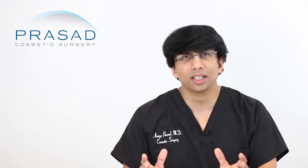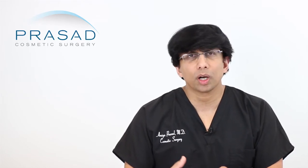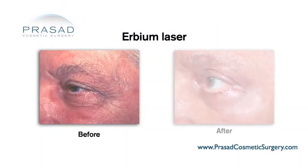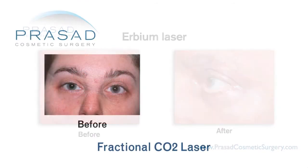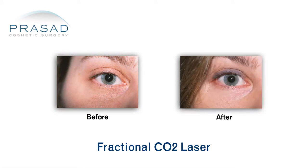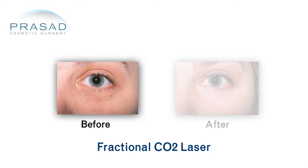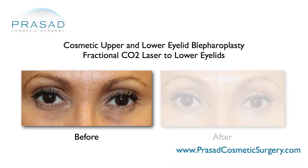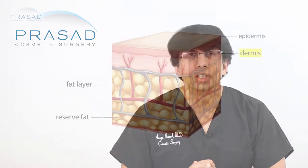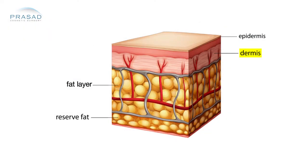Where does PRP sit relative to devices such as Fraxel or other ablative laser technology? I explain it this way: there is a certain amount of skin quality enhancement possible with laser treatments, including erbium lasers such as Fraxel and fractional CO2 lasers. The basic principle is ablation — removal — which can also be accomplished with dermabrasion or chemical peels to stimulate collagen. The thermal aspect creates contraction of the dermis and tightening of the skin.